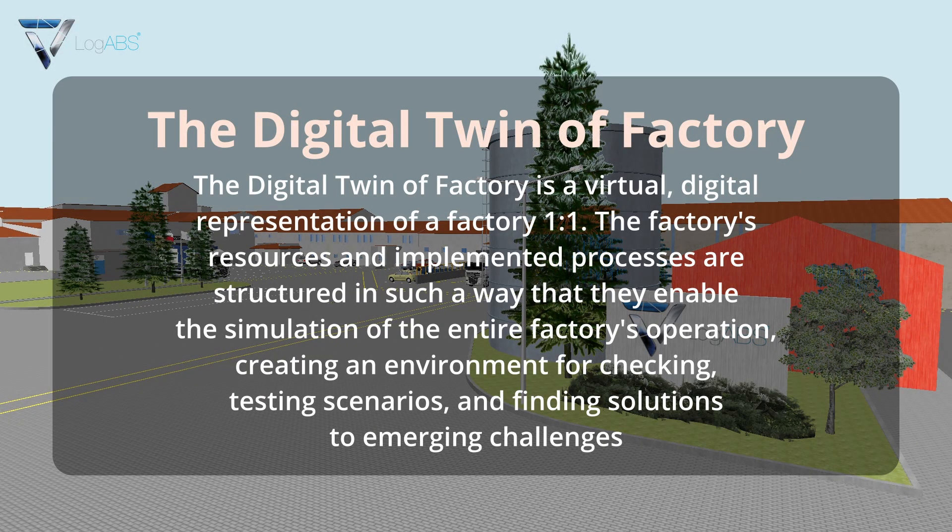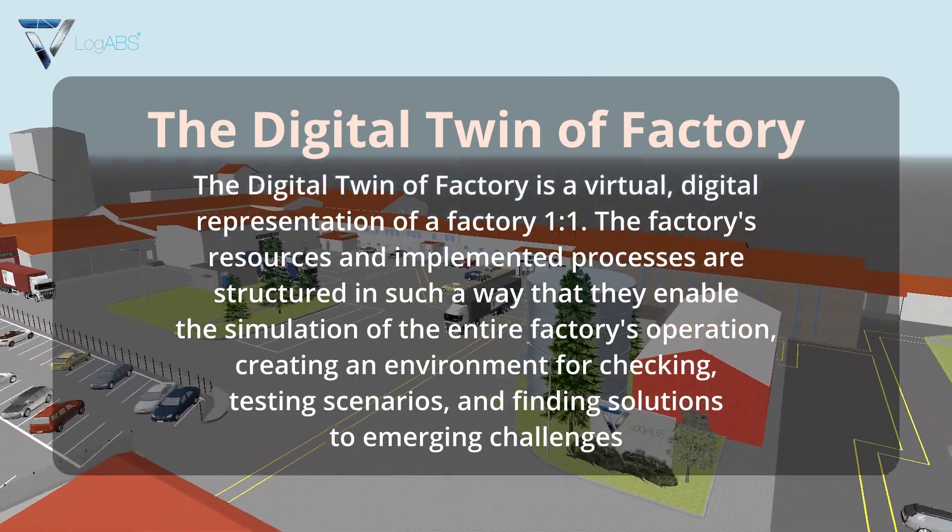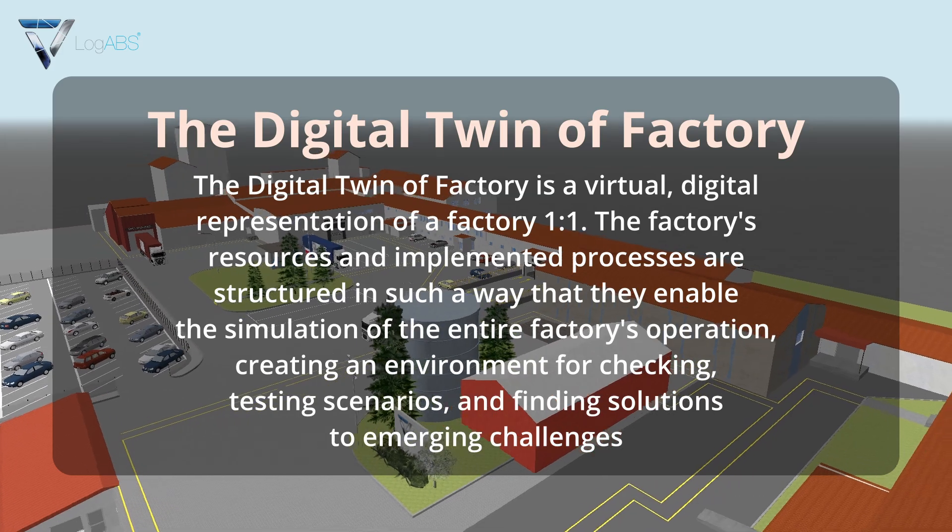The Digital Twin Factory is a virtual digital representation of a factory, one-to-one. The factory's resources and implemented processes are structured in such a way that they enable the simulation of the entire factory's operation, creating an environment for checking, testing scenarios, and finding solutions to emerging challenges.